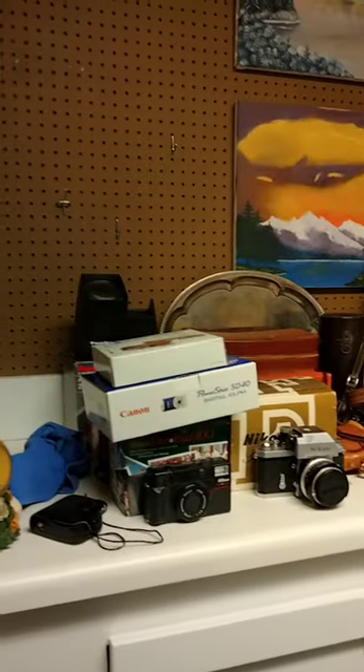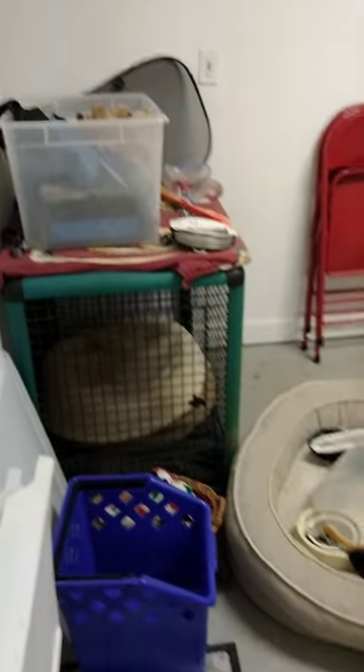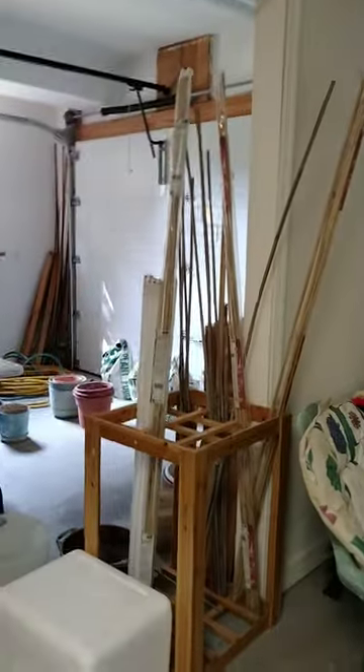This room has cameras and artwork. A double-door KitchenAid fridge. We have games. In the garage we have dog items, dog toys, seats, patio furniture, and some outdoor chairs.